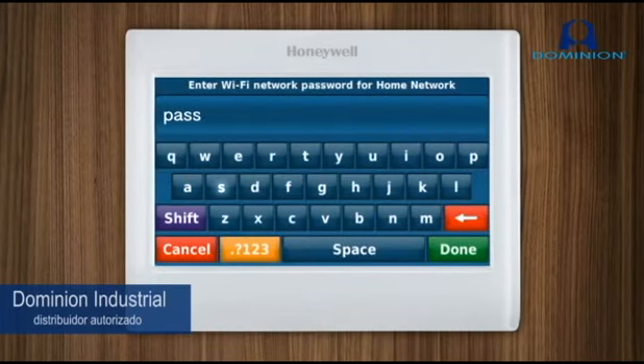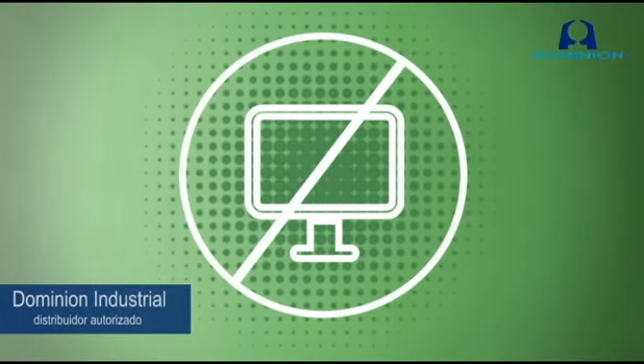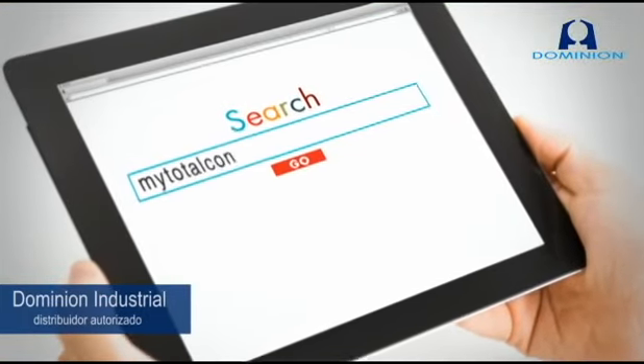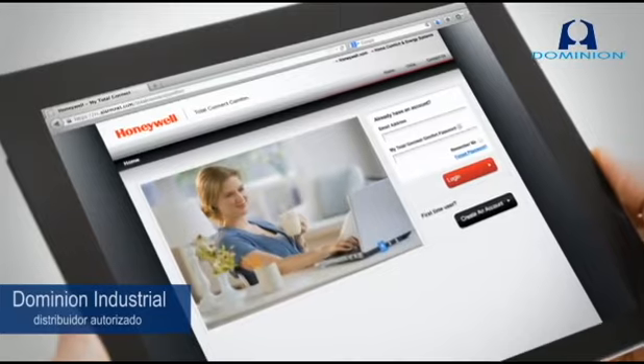And connecting to the homeowner's Wi-Fi network is just as simple — it all happens right at the thermostat. No computer knowledge necessary. You can even help your customers activate their Honeywell MyTotalConnectComfort account. Just have them type MyTotalConnectComfort.com into a web browser and follow the on-screen instructions. No sweat!